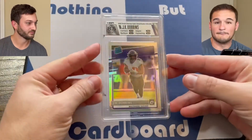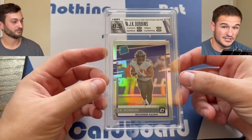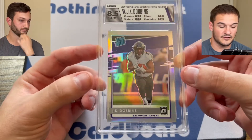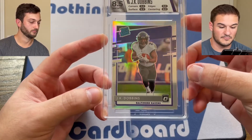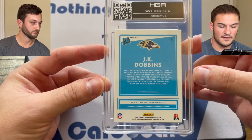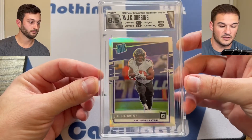One of our most recent submissions contained this JK Dobbins card, who's on IR. The centering on this card got an 8.0. If you look at this card, you can obviously tell that the right to left is heavy — this side of the border is thicker than the left. Also, the top side is heavier than the bottom. An 8 on the front — I'd say that's pretty fair. Even when you turn this over, it's a little left to right heavy and the top to bottom is definitely heavy.